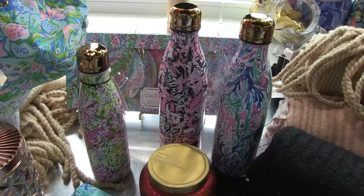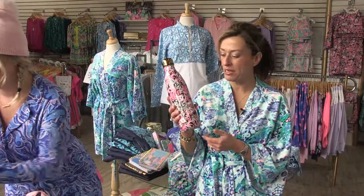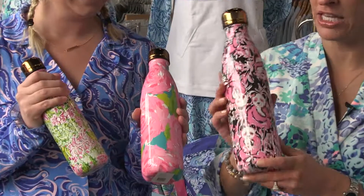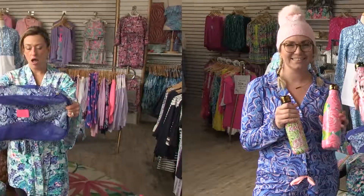Everybody who's purchased these absolutely loves them — we've run through quite a few orders already. Swell bottles — they just don't quit. Everybody's got to have one, but they're extra special when they come in a limited Lily print. So perfect, and if you don't know her size, this is what you buy.